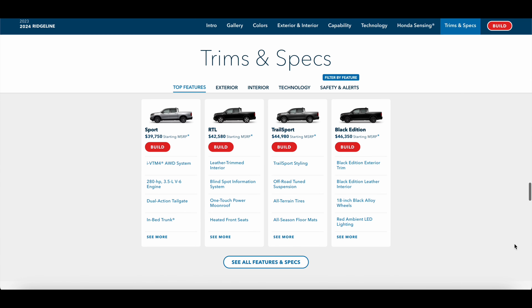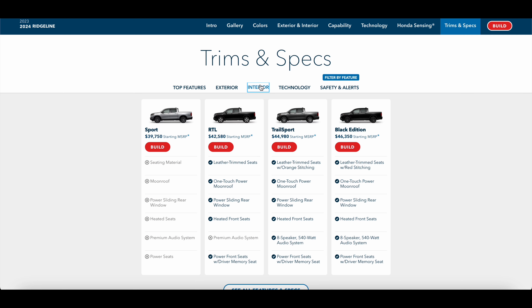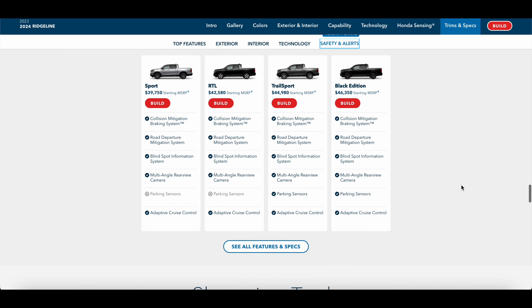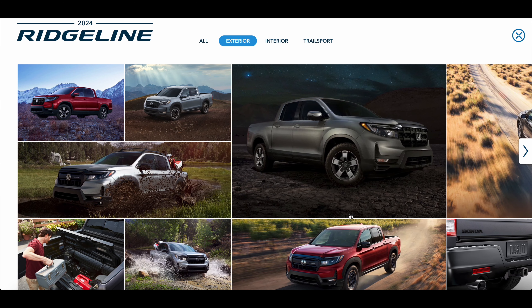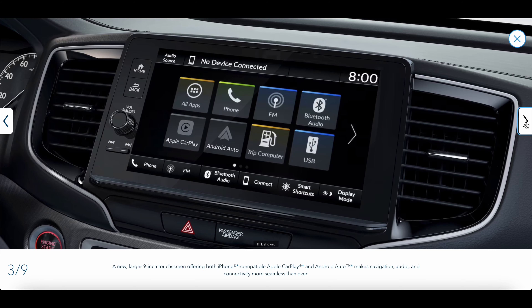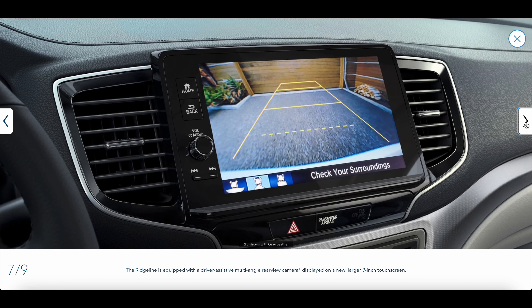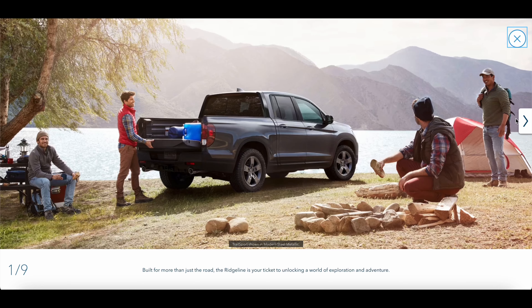The vehicle comes with a lot of great safety tech, but when you move up in trim level you get things like blind spot monitoring. Pricing ranges from about $41,000 up to about $47,000. The base model is the Sport, then the RTL, the Trail Sport, and the Black Edition. I personally think the RTL is the sweet spot at around $44,000 — you get a nine-inch touchscreen with wireless Apple CarPlay and Android Auto, push-button start, three-zone climate control, a sunroof, heated leather seats, power-adjustable front seats, a power sliding rear window, and blind spot monitoring.